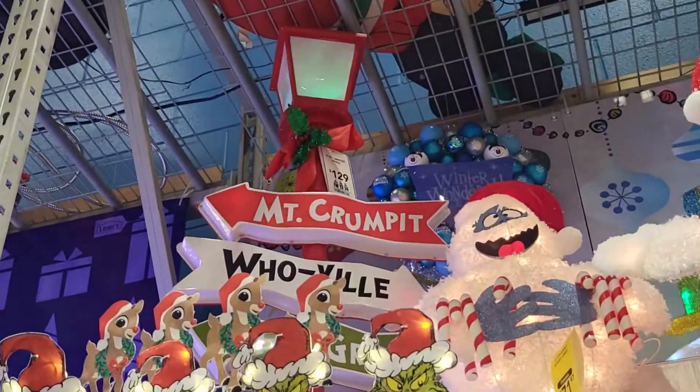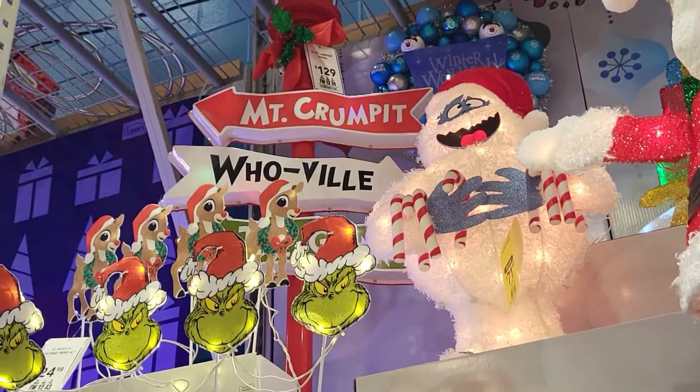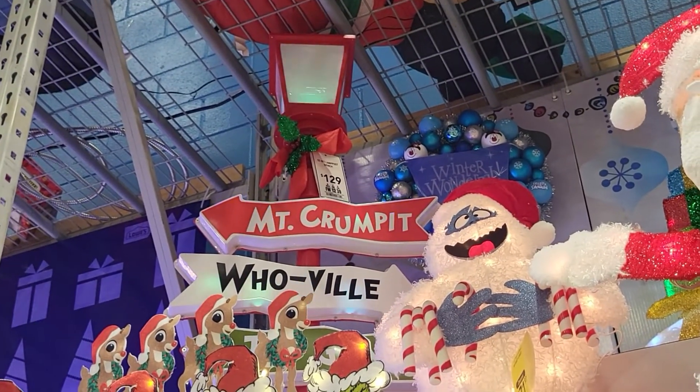Oh, look at that lantern that says Mount Grumpet, Whoville — and it's flashing. I'll find that one for you.